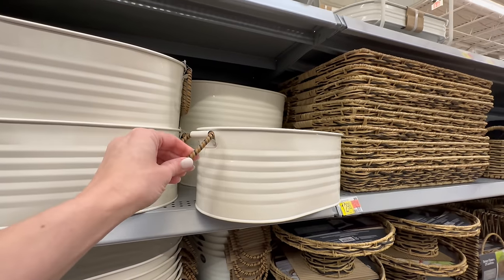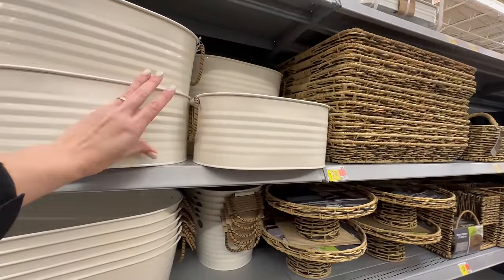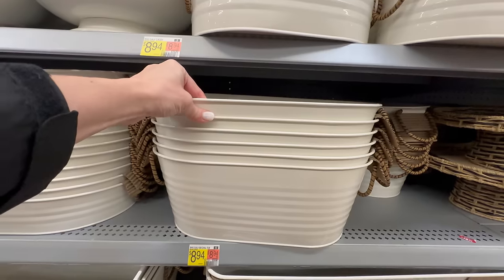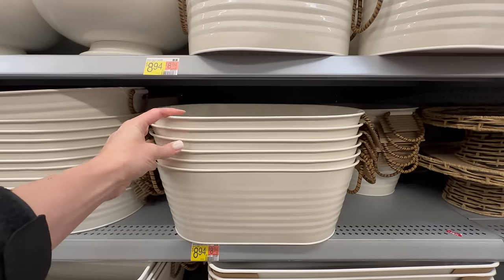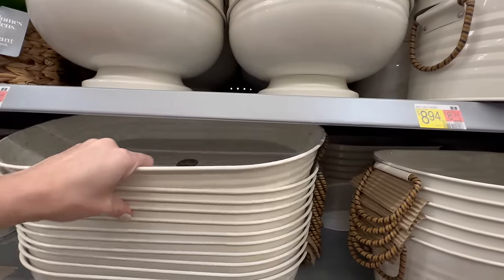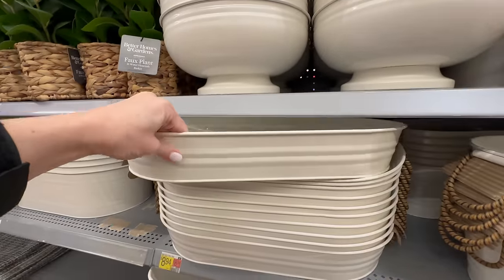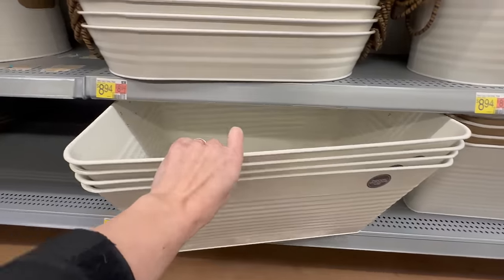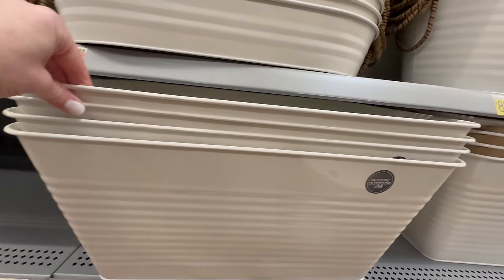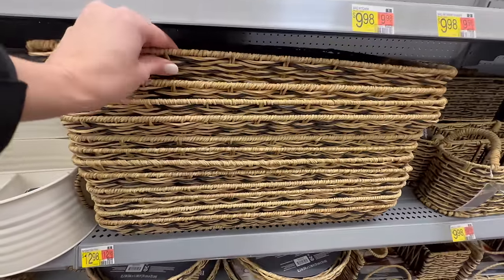The serving caddy is super nice with handles and separated into a couple of different compartments, which is great for transferring things from inside to your outdoor entertaining area. They also have some oval serving pieces — this one is about six to seven inches in height with two woven handles for $8.94. There's also a tray style that goes up about two and a half inches. The rectangle-shaped pieces can be filled with ice and drinks, priced at $18.94.